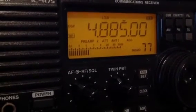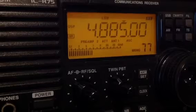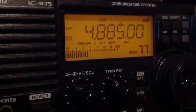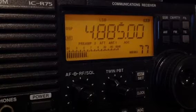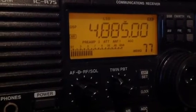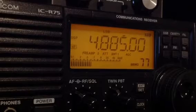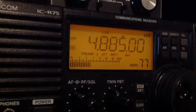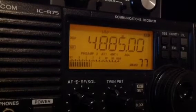I just connected the Wellbrook ALA1530 to the ICOM R75 receiver and the local time is about 10 o'clock at night. I tuned up to 4.885 kHz for Clube do Par, a Brazilian station. That's about 8,000 kilometers from here, so it's a long distance station and they're running about 10 kilowatts, which is quite low power for an AM station.